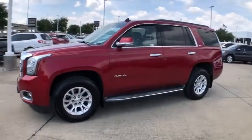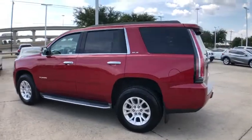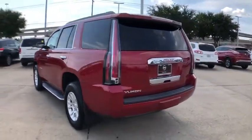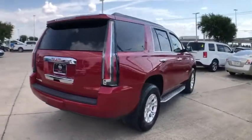Looking for the right vehicle? Check out the 2015 GMC Yukon. Peace of mind comes standard with GMC's powertrain warranty and Yukon's 5-star frontal crash test rating.